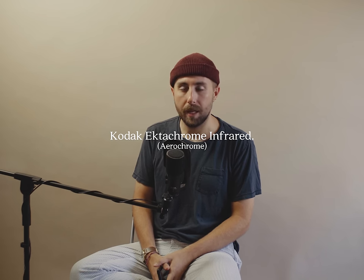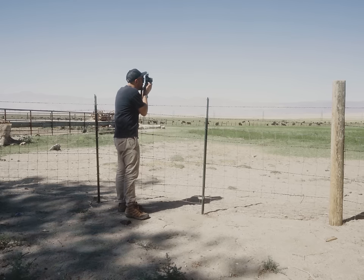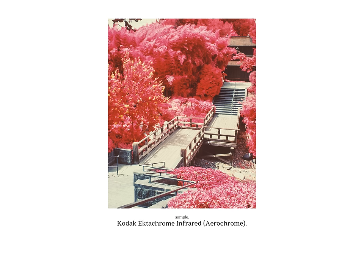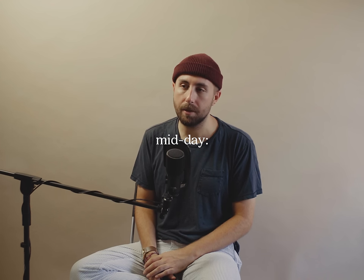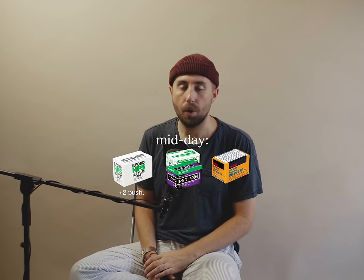I'd go ahead and throw in an honorable mention here: I shoot all of my rolls of Aerochrome in midday lighting. Because Aerochrome is a color infrared film, you want to capture as much infrared light as you can, reflecting off the chloroplast in trees and foliage, to get that real nasty evil red look. So even though midday lighting is kind of tough, I'd recommend Ilford HP5 pushed two stops, a nice Fuji film stock like Industrial or Pro 400H, or Aerochrome if you can find it — you lucky son of a bitch.